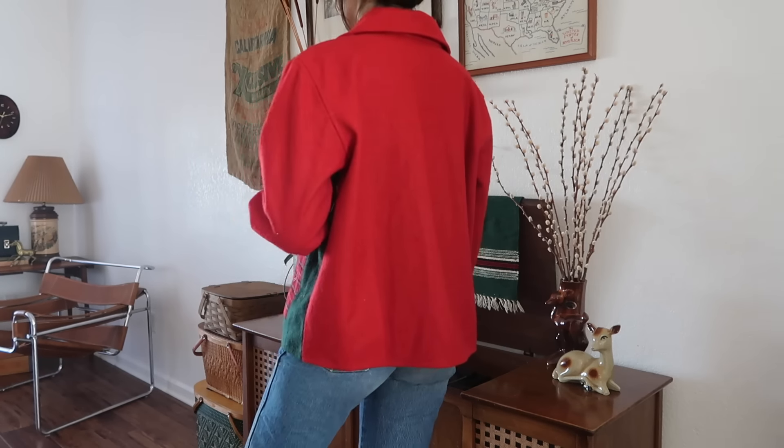This jacket I got mainly because I liked how it had block designs — blue, then yellow, then like a marine, then green. It has a hood on it. It's by Leslie Faye. Then my last but most favorite jacket I found was this beautiful grandma carpet-kind-of jacket.